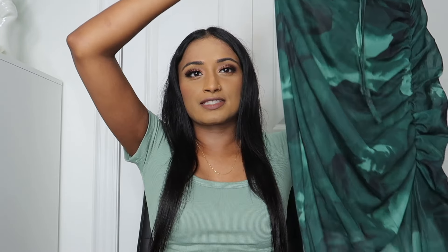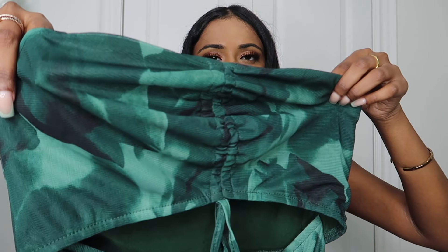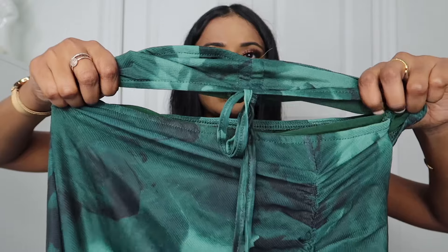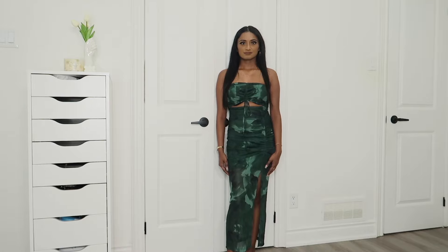Next dress I got is a green midi dress, definitely giving off resort vacation vibes. I'm probably going to save this for the next time I go on vacation. The top portion has a really nice green print, it ties in the front, and it has a really nice cutout — again I love a nice cutout. It goes down to a midi length and it's really tight fitting. It also has a nice slit. What I really like about this dress is that it is very sheer but it does have lining at the top portion, which goes down to right above the knee, and then the rest of the dress is sheer, which I think is really pretty. Even if you're not going on vacation you can still wear this out — I could definitely see myself wearing this for dinner or something.